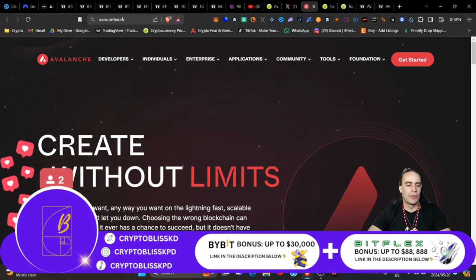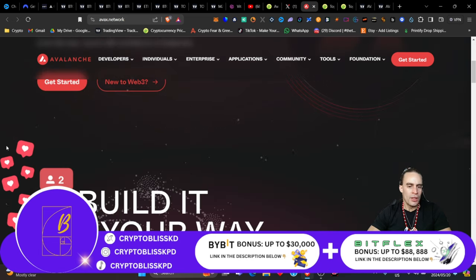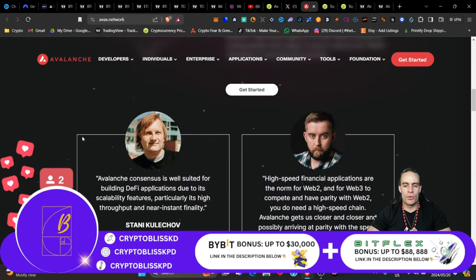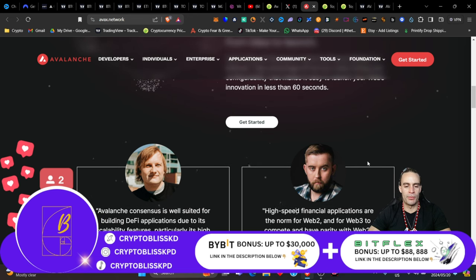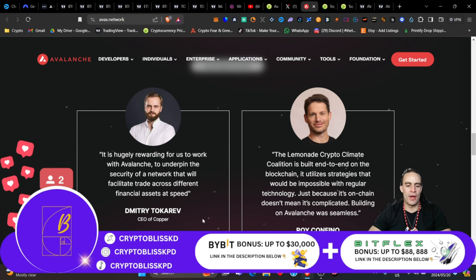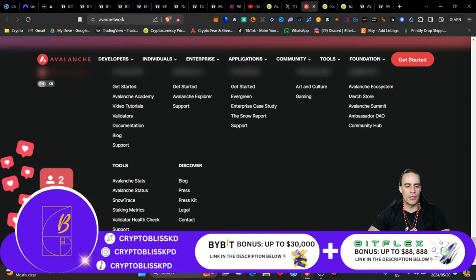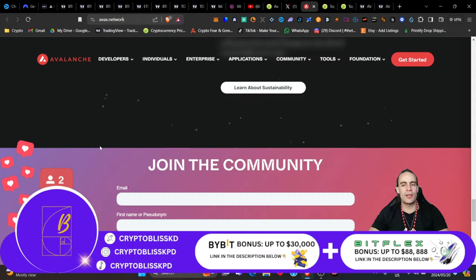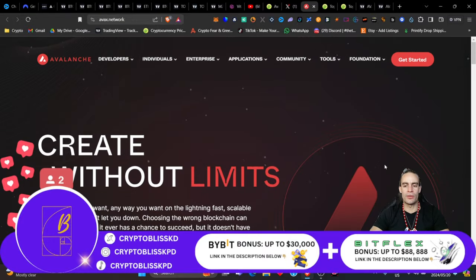Avalanche — create without limits, build anything you want. It's been endorsed by a number of major players in the space, from Aave to Chainlink, from Copper to the Lemonade Foundation, and so many more. Very incredible — large ecosystem, friendly team, incredible projects continuing to develop on it. Beautiful logo too — very elegant.